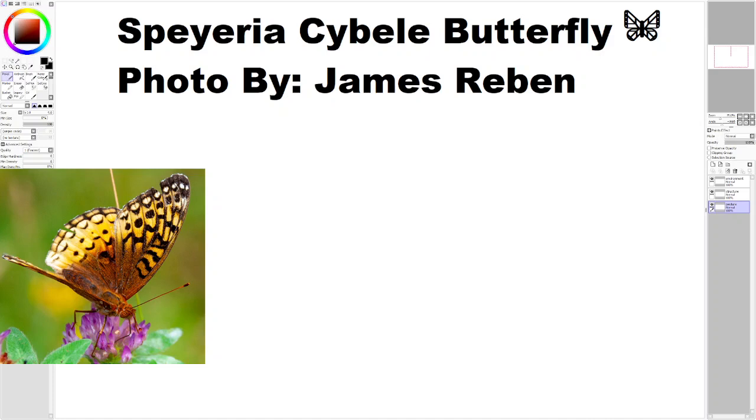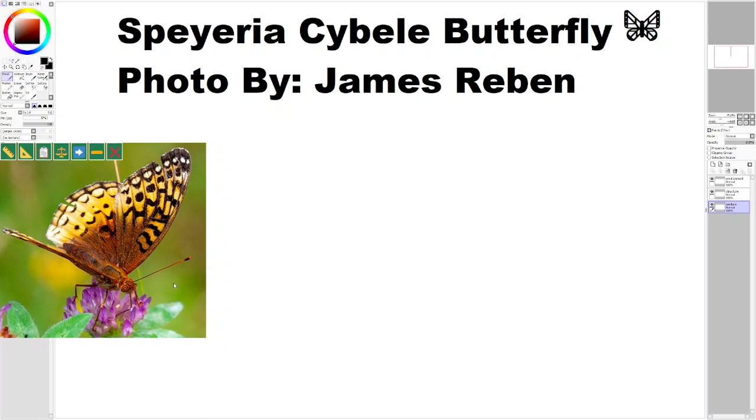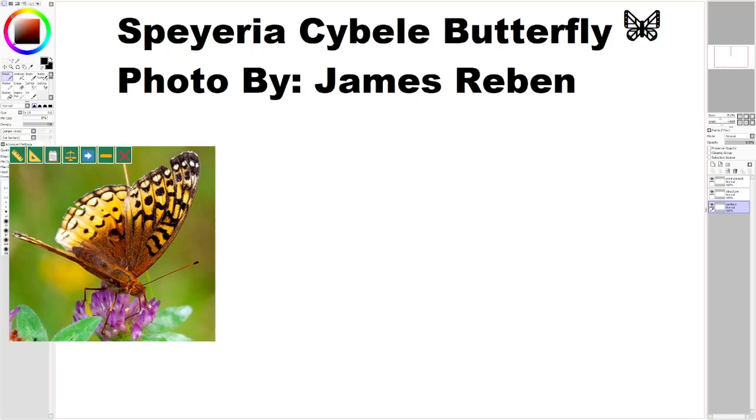Alrighty, so I have a butterfly — Speria cible? I'm not really sure how to pronounce it, and I'm probably totally getting the name wrong. Speria cible? Hard to say, but I really like this photo because we can see a lot of good stuff on this butterfly.